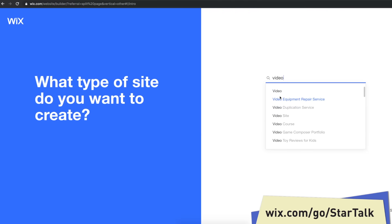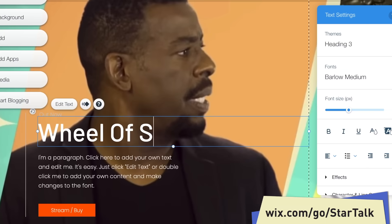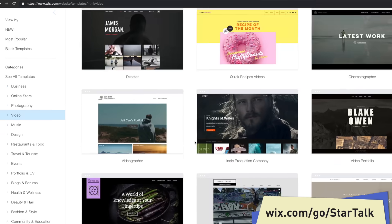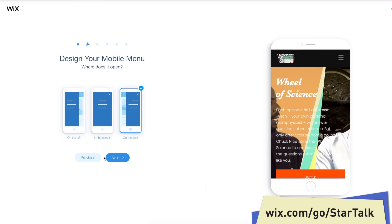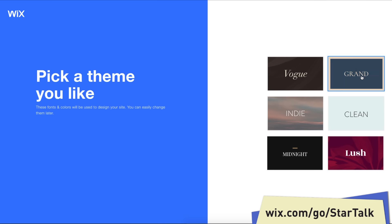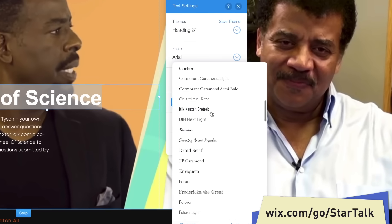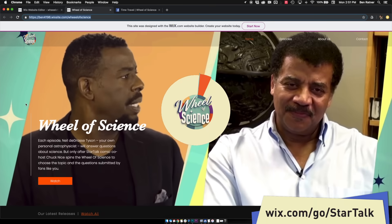Thanks to Wix for sponsoring this episode. Wix helps you build a professional or personal site. Their website builder is super intuitive, their templates make you look cool and shiny with almost no effort, everything works automatically for mobile devices, and you can use ADI — their artificial design intelligence — to get started right away. Head to the link in the description and start your site today at wix.com/go/startalk.